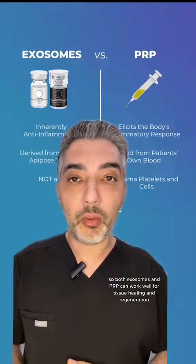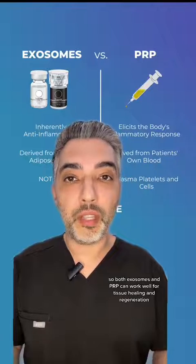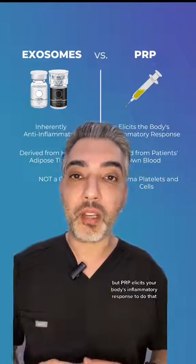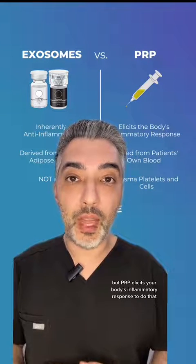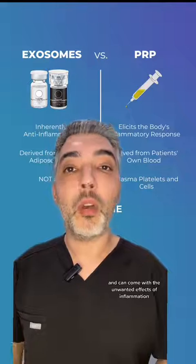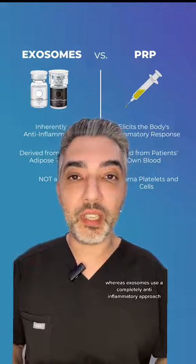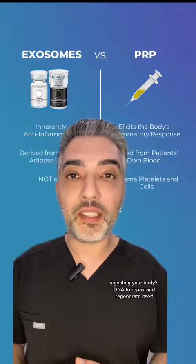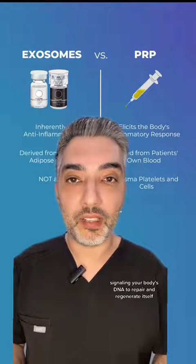So both exosomes and PRP can work well for tissue healing and regeneration, but PRP elicits your body's inflammatory response to do that and can come with the unwanted effects of inflammation, whereas exosomes use a completely anti-inflammatory approach, signaling your body's DNA to repair and regenerate itself.